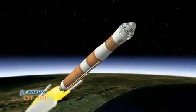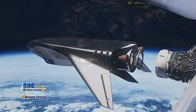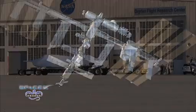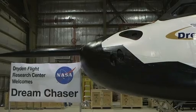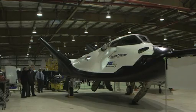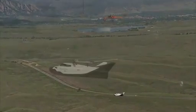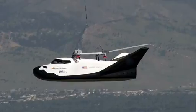NASA's partners in the agency's Commercial Crew Program continued development of their spacecraft to carry astronauts to low-Earth orbit in the next few years. May saw Sierra Nevada Corporation delivering an engineering test prototype of its winged Dream Chaser to the Dryden Flight Research Center in California. Later this year, the flight vehicle would be dropped from a helicopter before gliding under its own control to a landing on the Mojave runways.